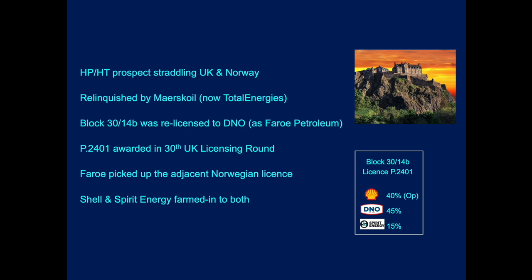It was during the 30th licensing round that it was re-licensed to DNO — at the time it was Faro Petroleum — who picked up the adjacent Norwegian license. Subsequently, Shell and Spirit Energy joined DNO, and in fact Shell are now going to operate the well.